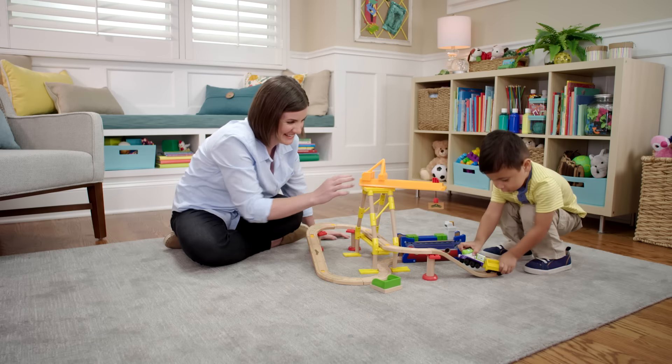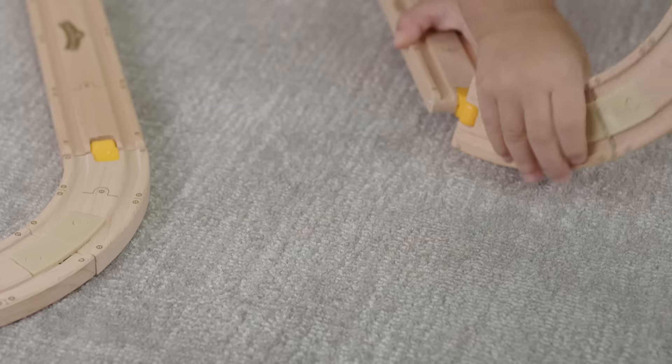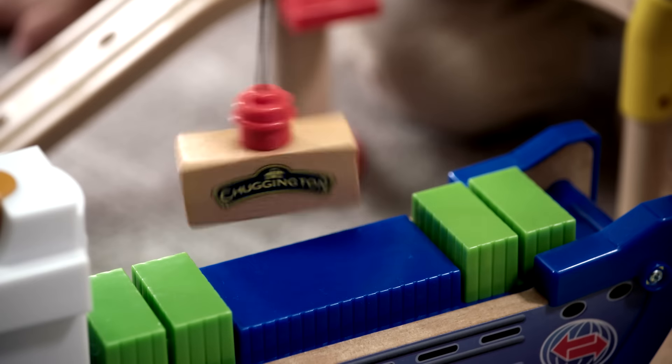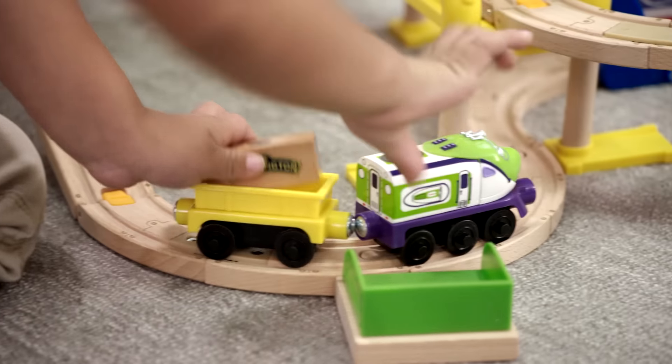My child loves Chuggington, and I love the 1-2-3 track. I make a few simple connections, and then he takes over until it's playtime. Coco picks up her cargo and transfers it with a magnetic crane. Then she races to make her deliveries.